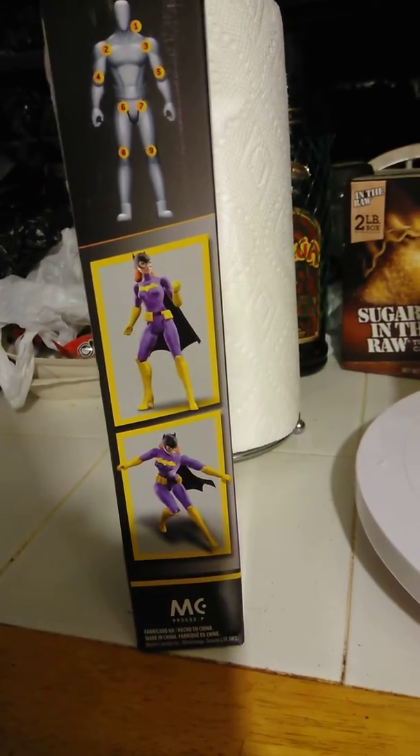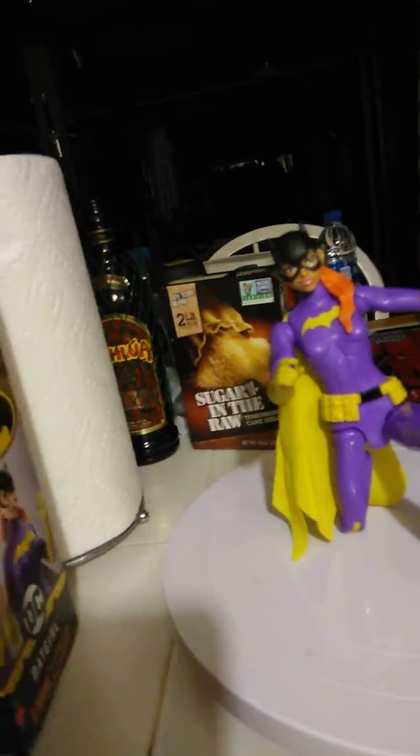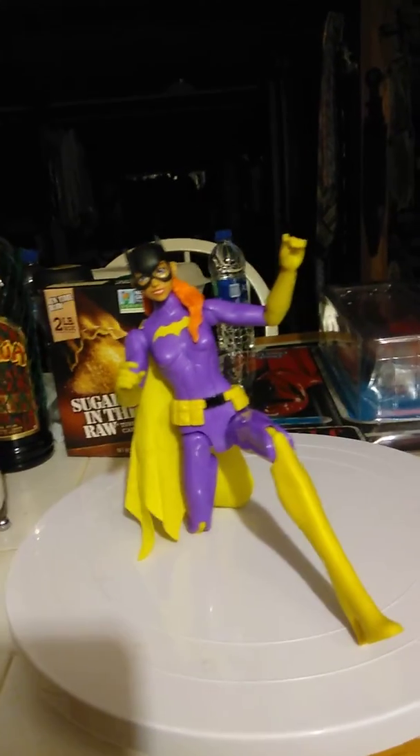I don't have a Batgirl in my collection. There's the Joker and Batman. And as you can see, she's got some articulation — nine points. So that's pretty dope. It was around $9.00, so it's not bad, considering this is probably 1.6 scale.